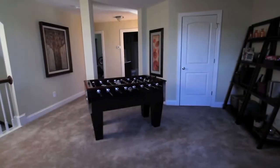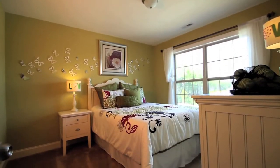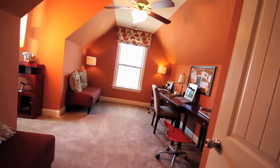Additional guest bedrooms are located on the second floor with a full guest bath and an extra-large bonus room, perfect for those family game nights. Welcome home to the Carteret.